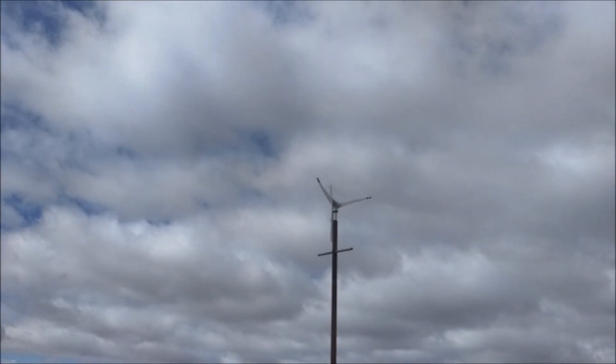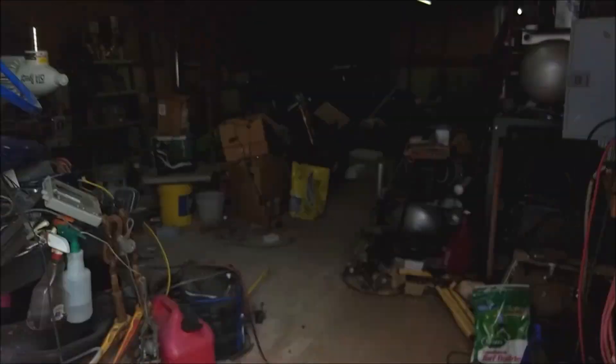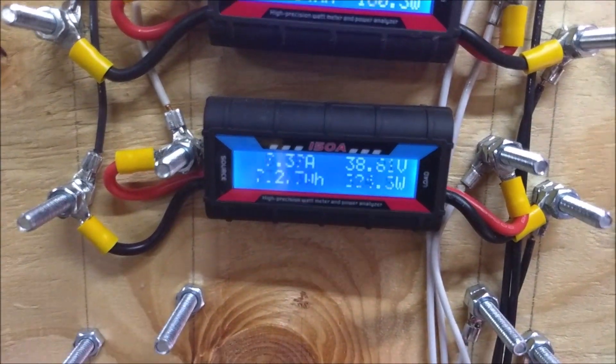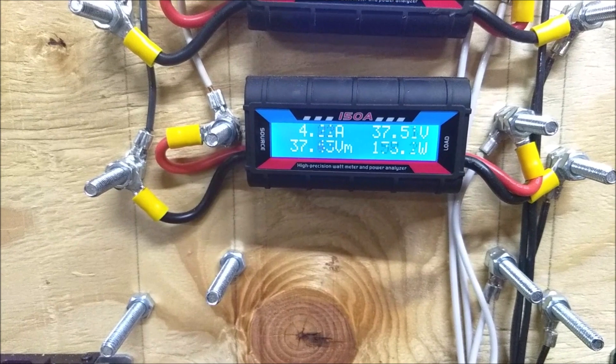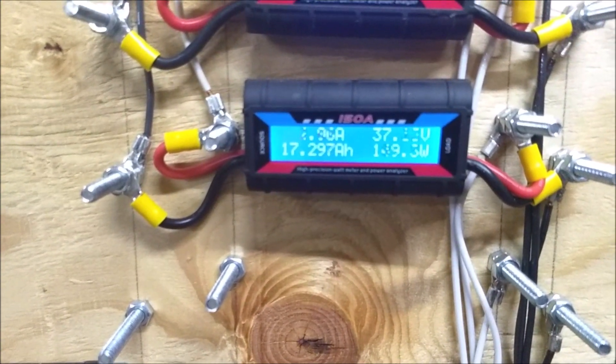Man, that one is just going nuts now. Alright, this is that turbine — the 400 watt turbine. It's peaked at 16 amps, 762 watts peak.